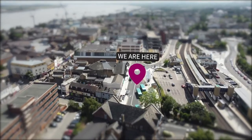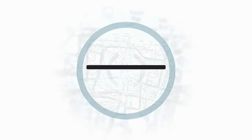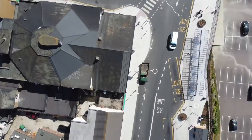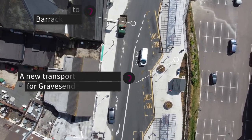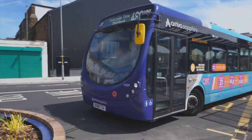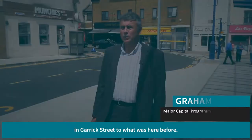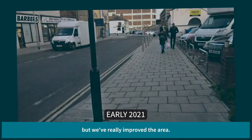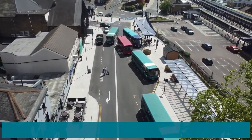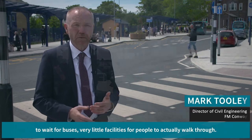One of the things we wanted to achieve was a more open plan with a canopy and good protection. Beforehand there were very little facilities for people — very little facilities for people to sit down to wait for buses, very little facilities for people to actually walk through.